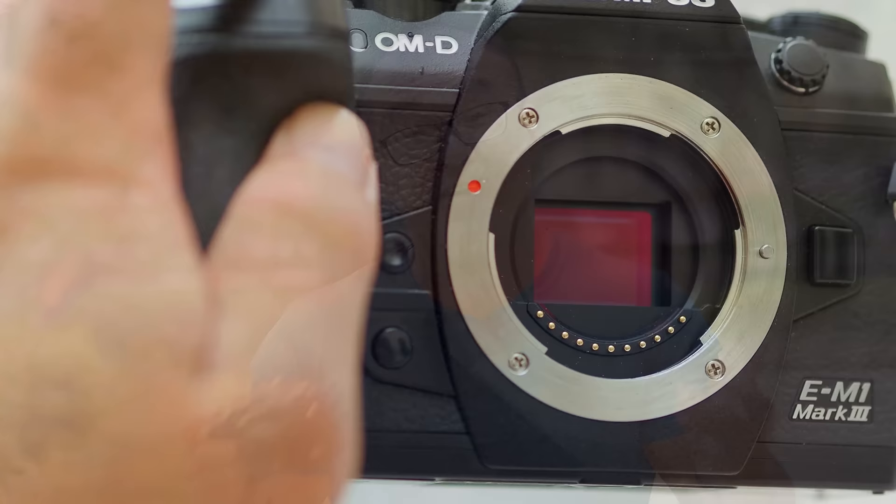As we all know, Olympus has the most powerful 5-axis image stabilization in the market. I've made a video to talk about how Olympus 5-axis image stabilization works — I'll put the link to the video up here, please check it out if you have not done so. In this video, I will not repeat whatever I've said, but I want to explore the reasons why image stabilization is important.